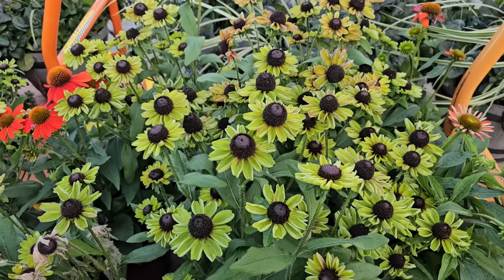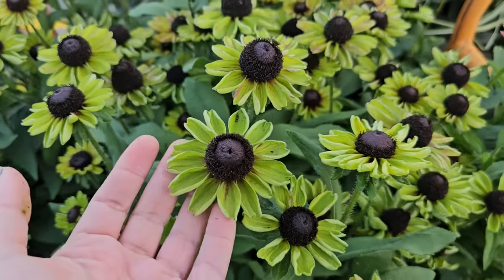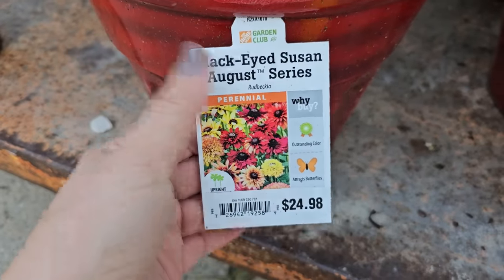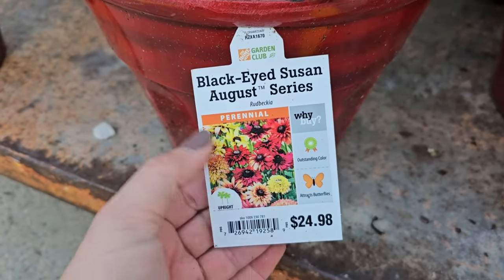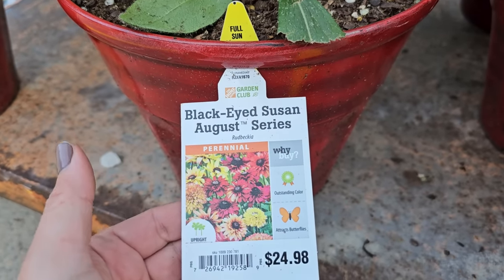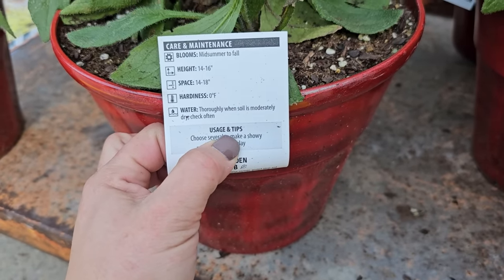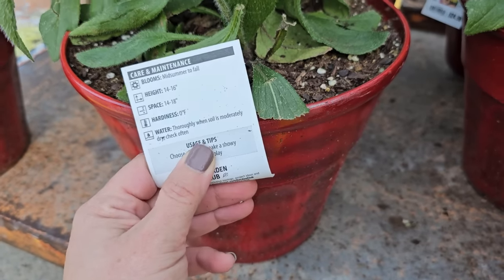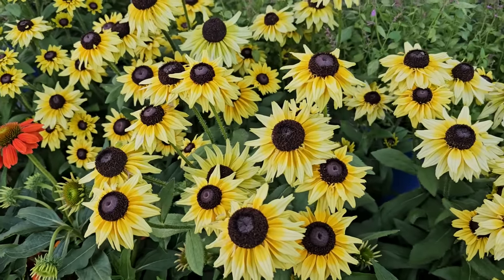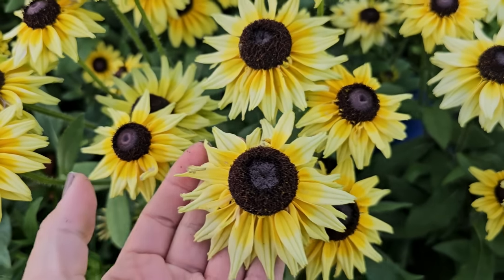Check out this really pretty black-eyed Susan — it's called the August Variety and it has a green coloring to it. That is really interesting; I've never seen these before and they're beautiful. And there's also this really beautiful buttery yellow variety with a dark center and a little bit more of a golden around the cone.